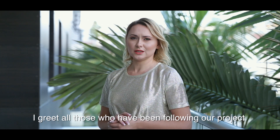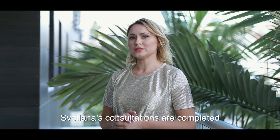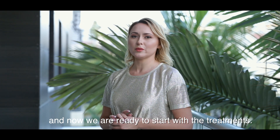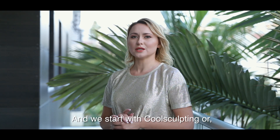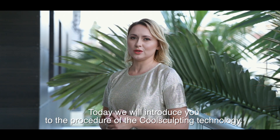I welcome all of those who are looking for our project. All of the consultations with Svetlana are already over, and today we start with the procedure. We start with CoolSculpting, also known as Cryolipolysis. What is happening with this concept, we will show you today.